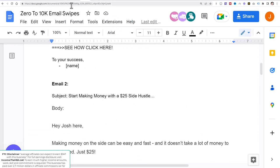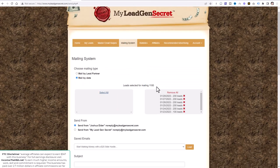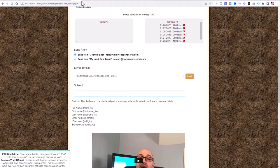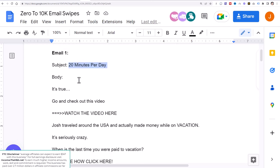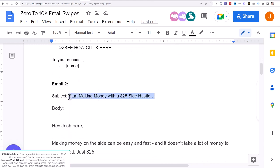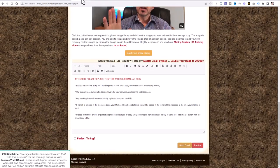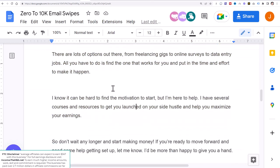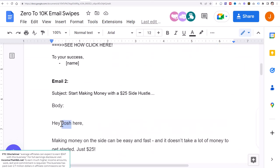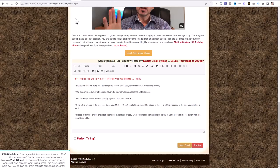We're on email two right now, so let's go ahead and complete this task. Click on 'Mail by Date,' select all your leads, and enter the subject line. We're going to copy email two, paste it into the subject field, then jump down and copy the body. Edit your name — whatever your name is, put it right there — and paste the full email body into the message field.